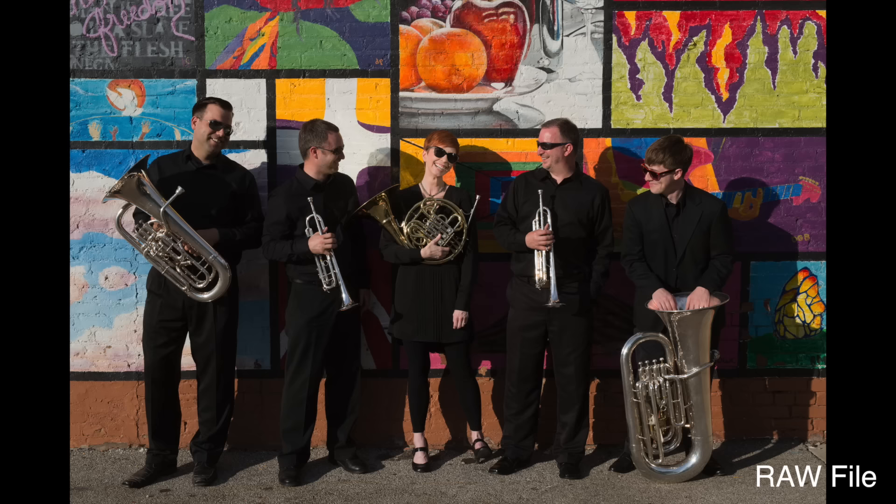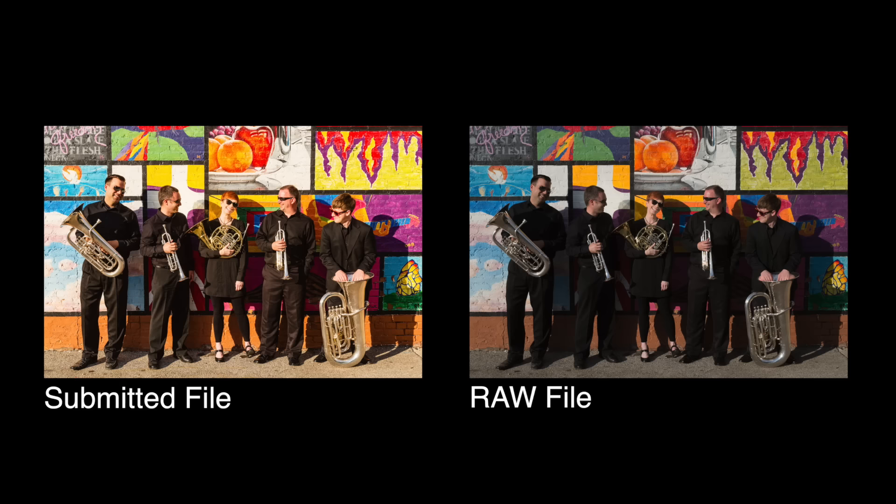If we open up the raw file that Mark submitted, we can see that it is slightly underexposed but still very workable. The underexposure is a result of the auto exposure settings with no compensation. The wall behind the subjects has a lot of really bright areas that fooled the meter, and this is a great example of why I'm not a fan of auto anything.